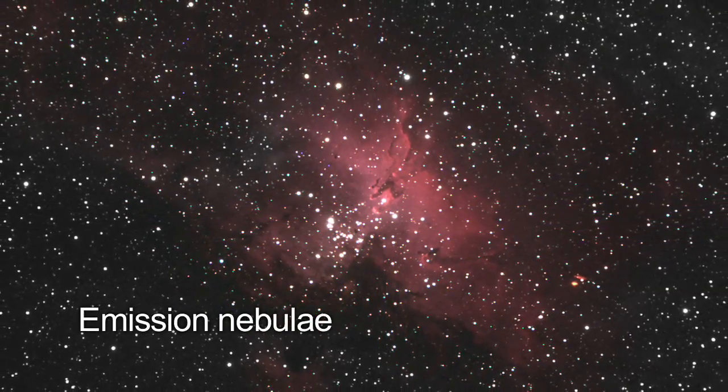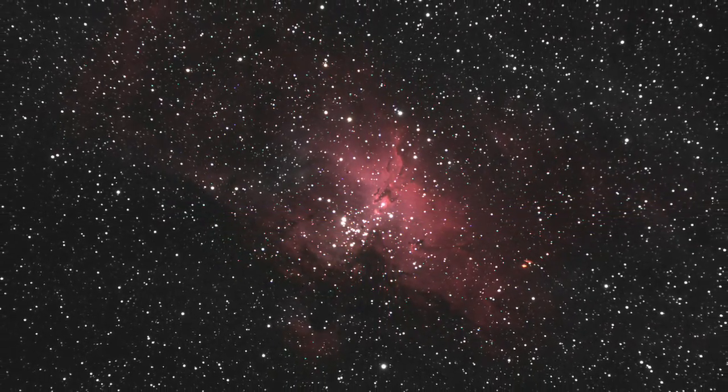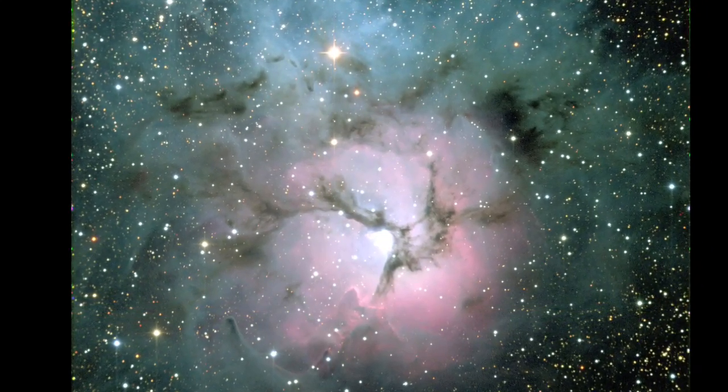The nebula does not emit any visible light of its own. Emission nebulae are glowing clouds of interstellar gas which have been excited by some nearby energy source, usually a very hot star, causing them to emit light. It takes radio or infrared astronomy to pierce these dark clouds and see beyond them.